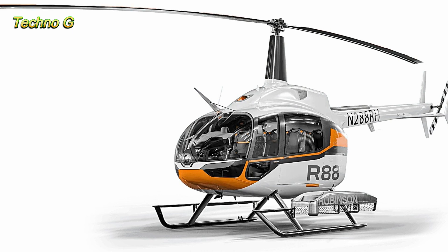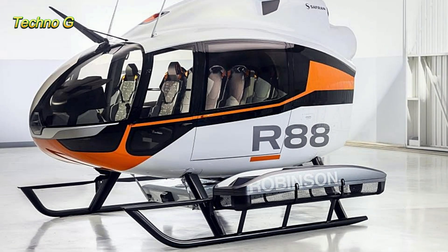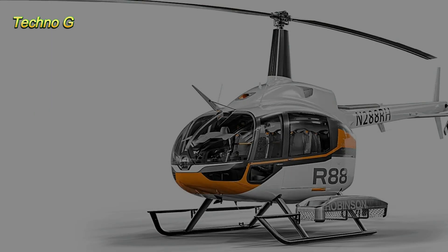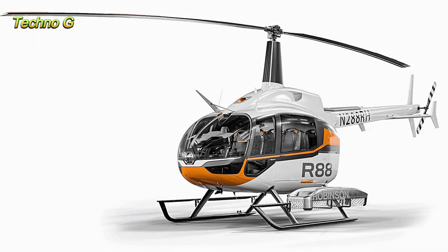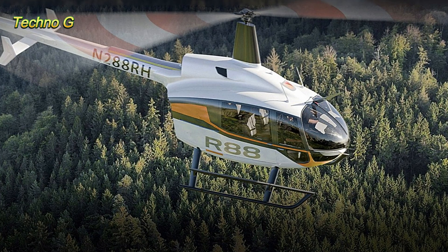The R88 is a true game-changer for the utility helicopter market. It's a testament to Robinson's commitment to innovation, proving that even a company with a history of creating affordable helicopters can step up to compete with the big players in the industry. Whether you're looking for an air ambulance, cargo transport, or a versatile utility vehicle, the R88 is a strong contender for any operation that requires reliability, efficiency, and performance.